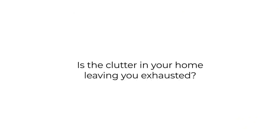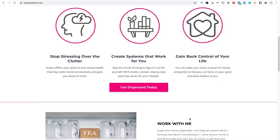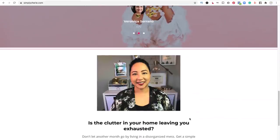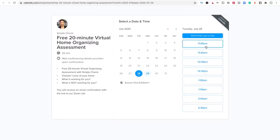Is the clutter in your home leaving you exhausted? I can help you stop living in chaos. Go to my website and schedule a free 20-minute virtual home organizing assessment. SimplySherry.com — click the pink button, Get Organized Today. It'll bring you to a page for Calendly. Choose the time that works for you and you will receive an email with a Zoom call link. I look forward to helping you.